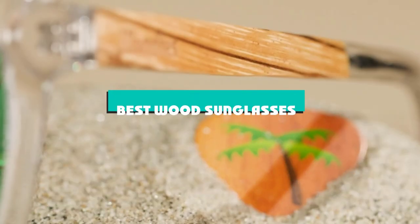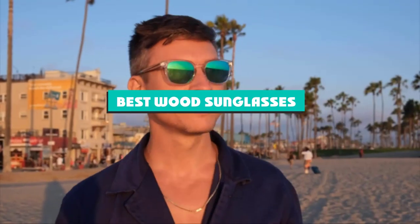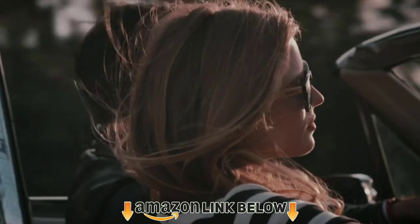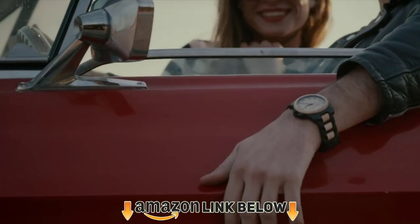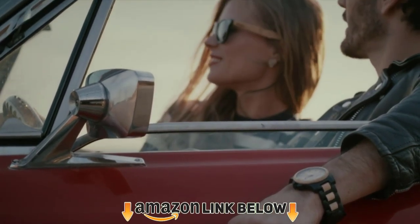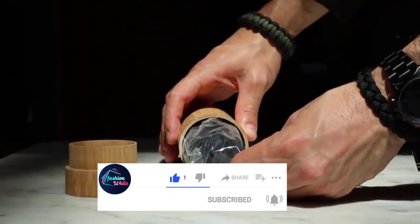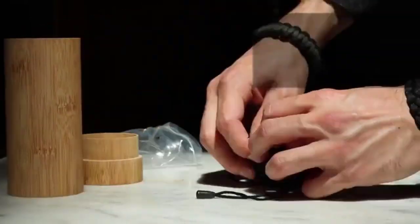If you're looking for the best wood sunglasses, here's a list you must see. We made this list based on our personal preference and sorted it based on features, prices, quality, durability, reputation of the manufacturers, and customer feedback. We've also included options for every type of customer, so let's get started.